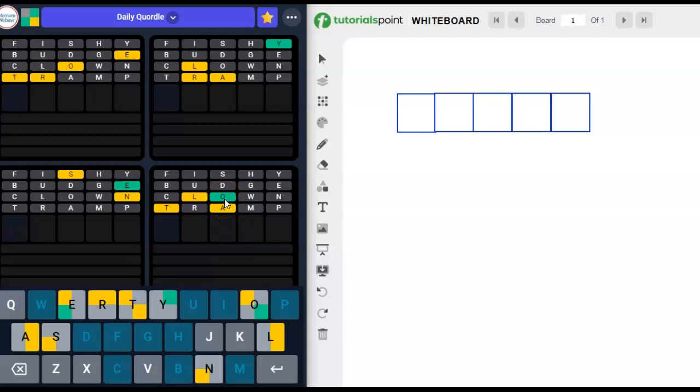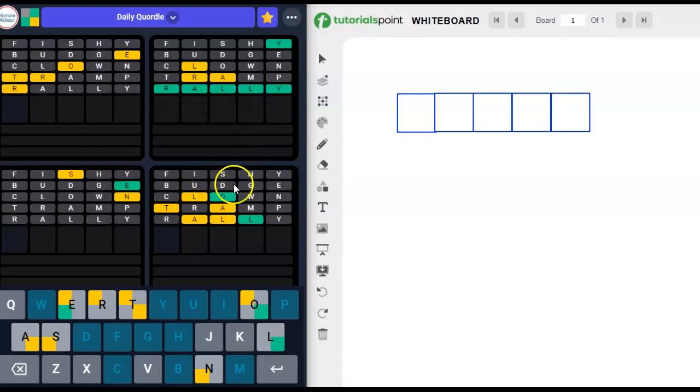I want that to be 'float,' but it can't be float — we've already tried the F, and the L doesn't go there. I don't know what any of them are. Oh my goodness! This one is probably 'rally,' right? I don't think it could be Ralky, Ralvy, or Ralzy. I think it's going to be R-A-L-L-Y. Let's try it. That one works, and it gave us an L.